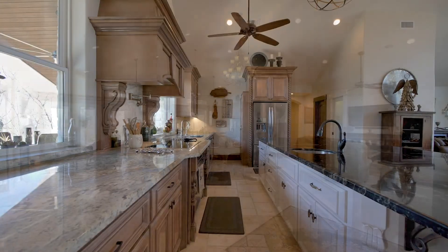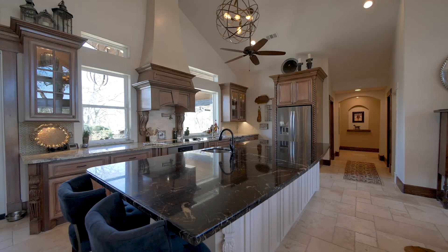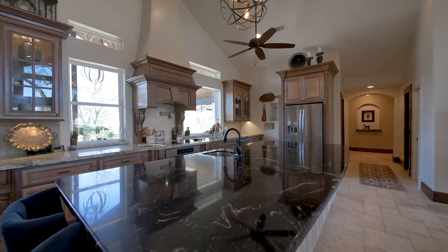The gourmet kitchen features custom cabinetry, high-end appliances, a large centre island, and imported granite countertops.